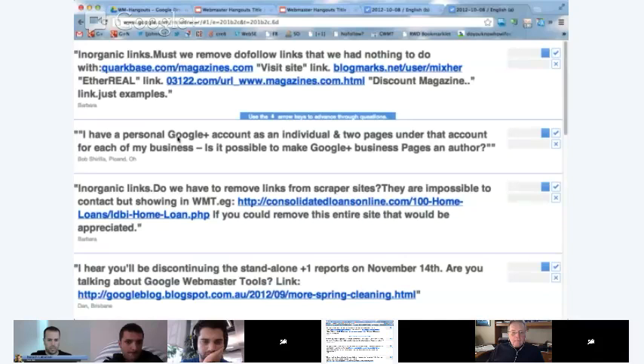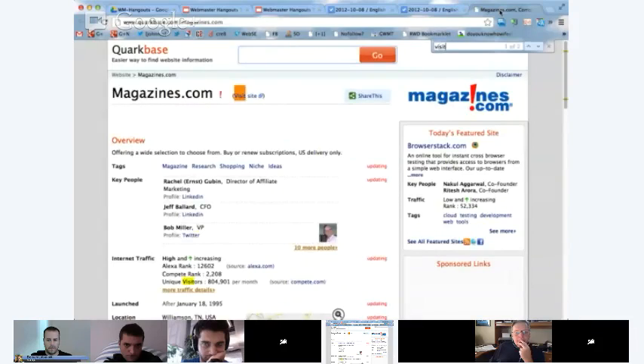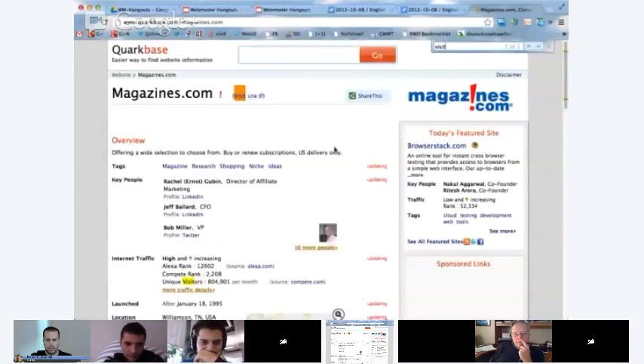Next question from the moderator: inorganic links — must we remove dofollow links that we had nothing to do with? If your site is getting a link from a third-party website and it's not with a nofollow, and it's essentially something that you have nothing to do with, then usually those are normal organic links. And those are the kind of links that you want to keep. So it's not something that you'd want to remove. Let me just look at one of these examples — this looks like a kind of website review site where they're pulling in all kinds of information. So I think something like that is a normal link, and that's not something I'd really worry about.